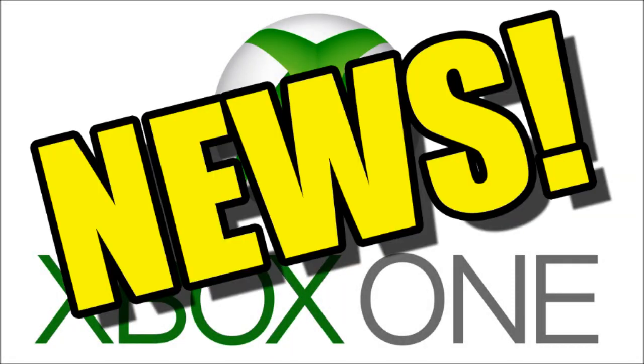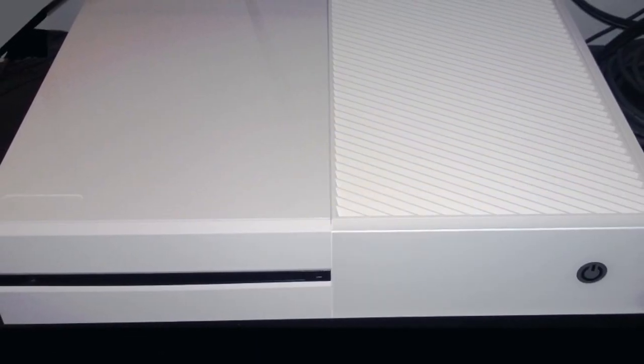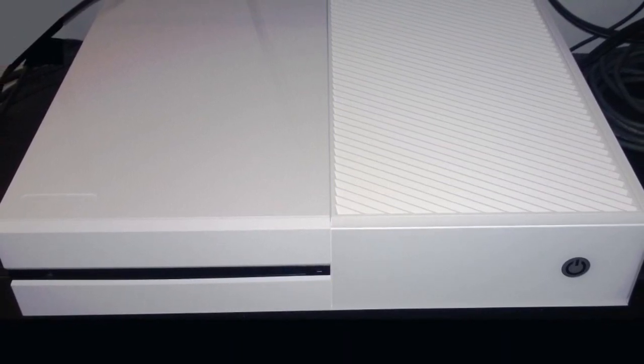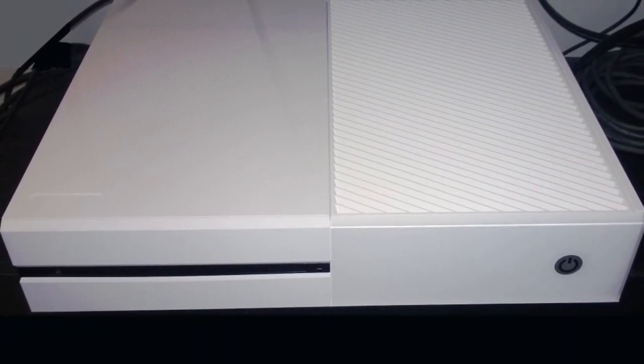Xbox One news! Hello again my friends, this picture of a white Xbox development kit has been leaked to Reddit. It offers a glimpse of what a different colour retail model could look like in the future.